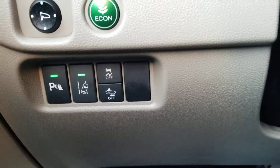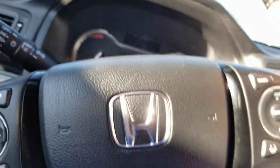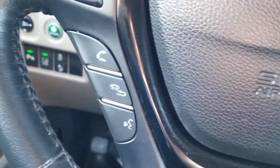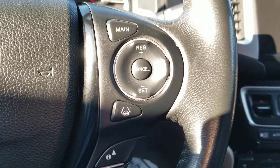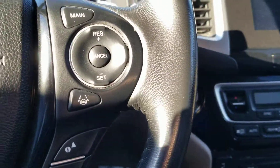Lane departure mitigation, traction control is right there as well. Frontal crash mitigation system. Just your mirrors, econ button. This one has paddle shifters, which is an awesome safety feature in the wintertime. Bluetooth. There's your media. Lane keep assist. Adaptive cruise control.